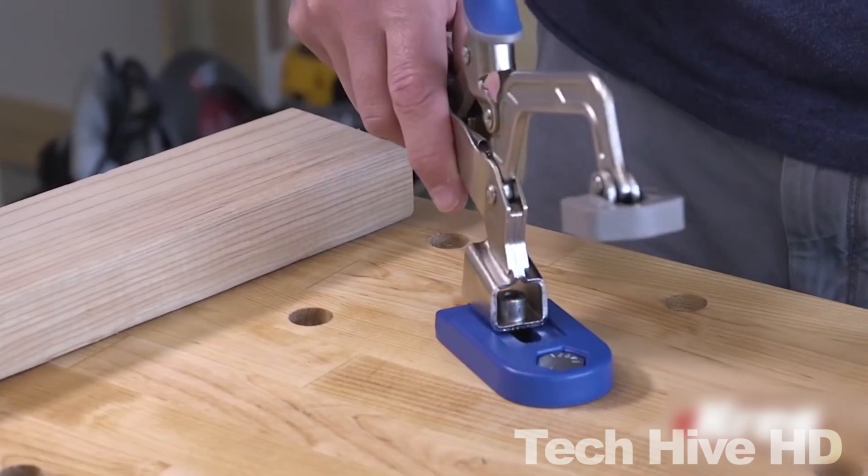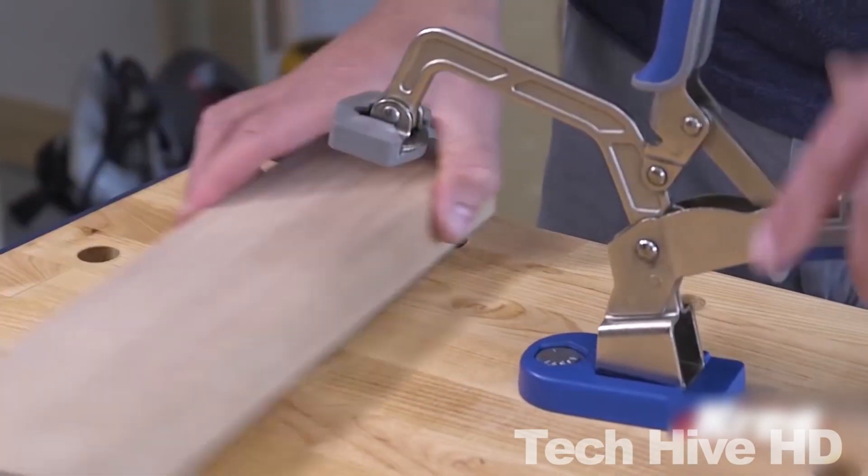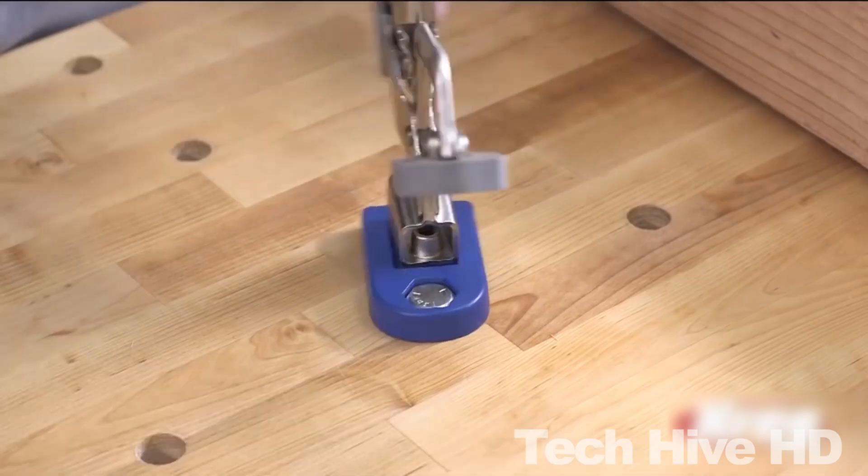The Craig Bench Clamp Base is priced at around $39.99, making it an affordable investment for any woodworking enthusiast.